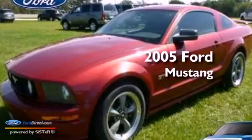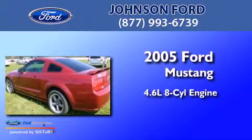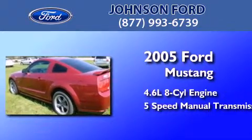This is a 2005 Ford Mustang. It features a 4.6-liter, eight-cylinder engine and a five-speed manual transmission.